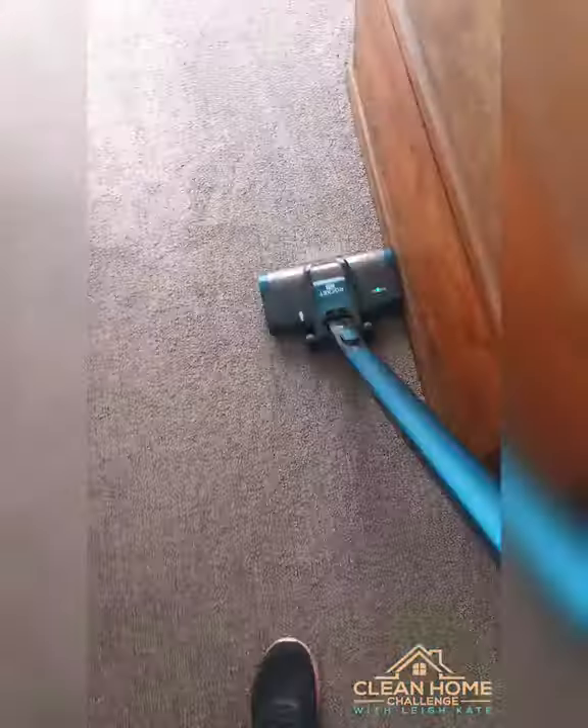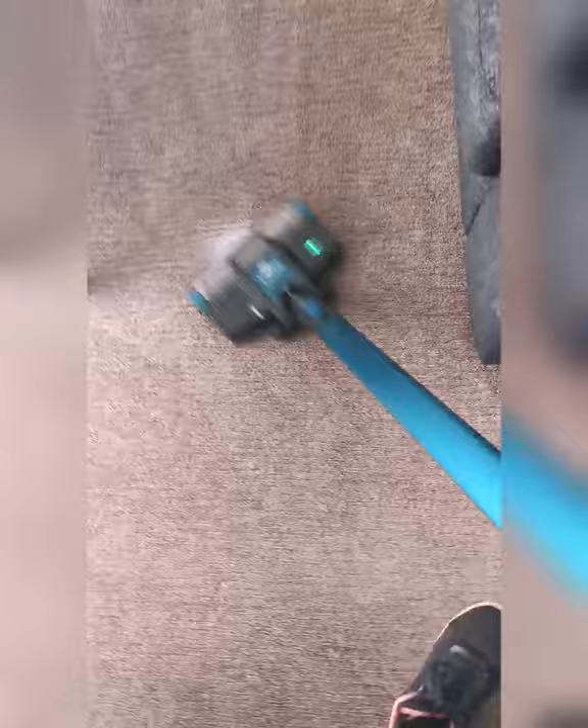I used the Shark cordless vacuum to vacuum a four-bedroom home today. It was great — the battery lasted and I had plenty more time to use on the vacuum itself, and the results were amazing. Once I empty the canister, you will see how much it collected.